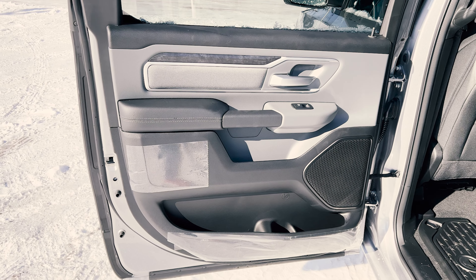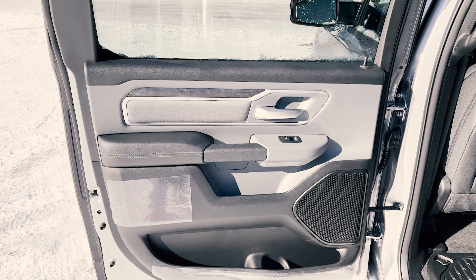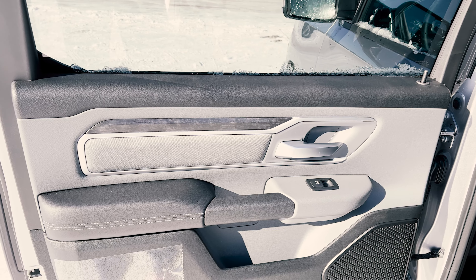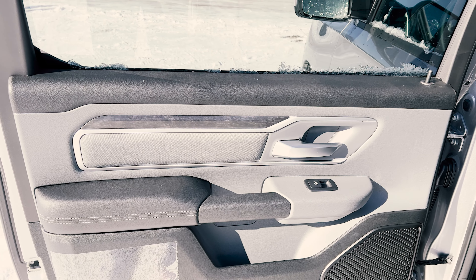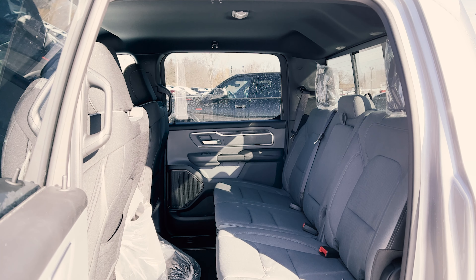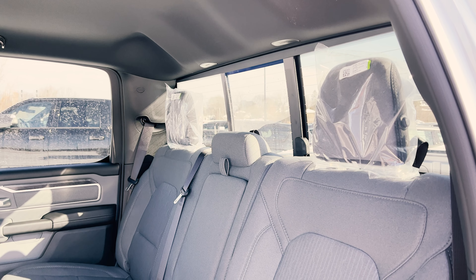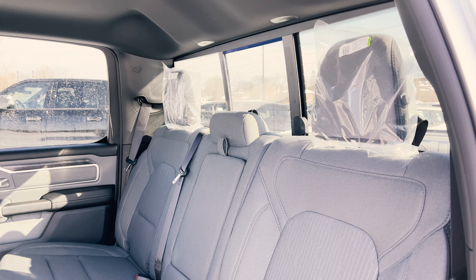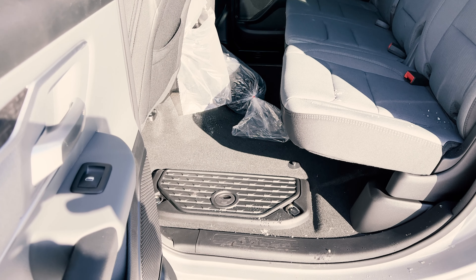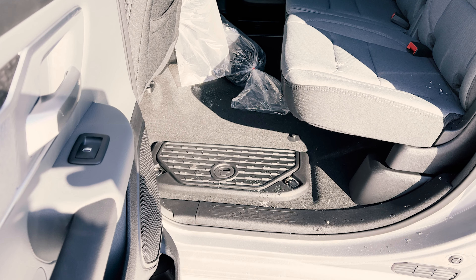Taking a look at the interior, we'll start with the Bighorn. You've got a two-tone look — vinyl bits and pieces, and up by your door handle a gray cloth insert surrounded by a satin chrome aluminum finish with a marble-type trim that carries through the whole interior. The Bighorn only comes with cloth seats. This interior is black with diesel gray because it has bench seating up front; if you got bucket seats it would be black on black. This Bighorn also has rear in-floor storage bins, which is part of the Level 2 Equipment Group.